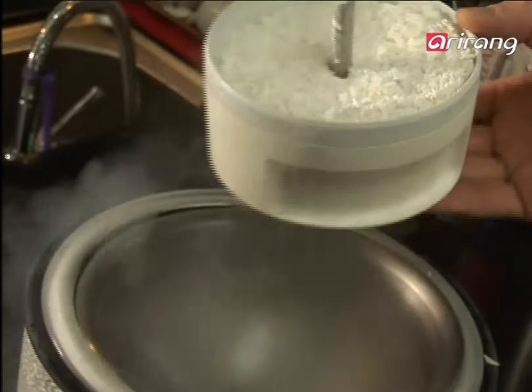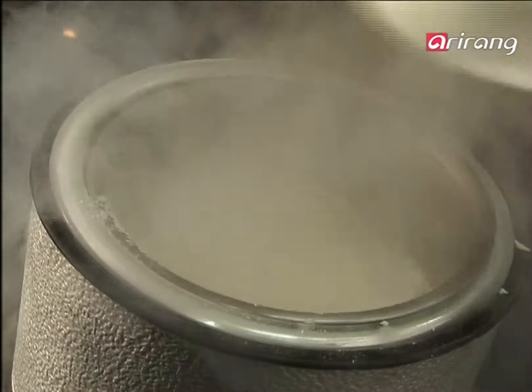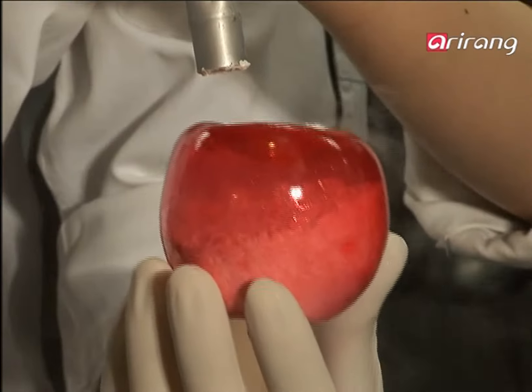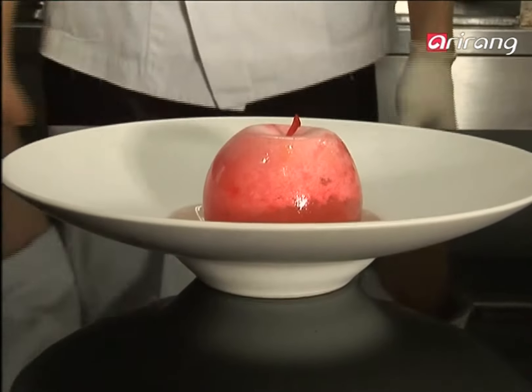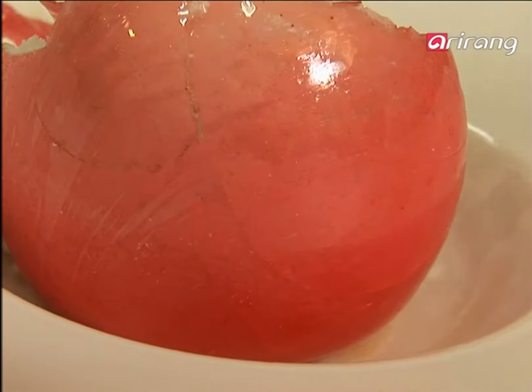The powder is kept in a refrigerator so it won't melt. The cold powder fills the sugar-based apple mold. When it's placed upside down on a plate so that the powder won't trickle down, it looks like a simple red apple. The fun of molecular cuisine is obvious in this dessert.